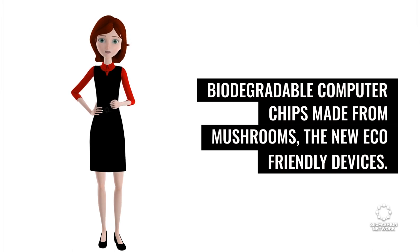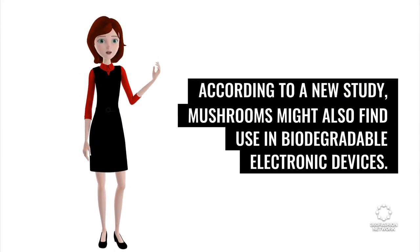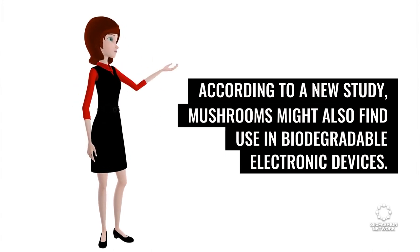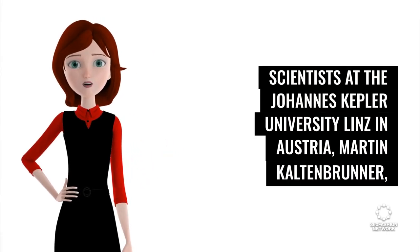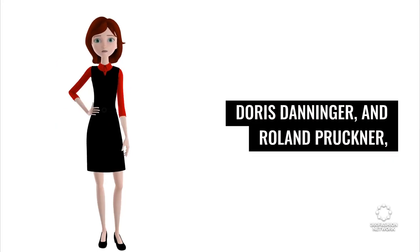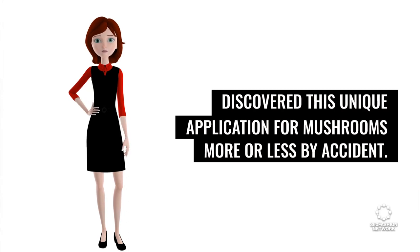Biodegradable computer chips made from mushrooms — the new eco-friendly devices. According to a new study, mushrooms might also find use in biodegradable electronic devices. Scientists at the Johannes Kepler University Linz in Austria — Martin Kaltenbuner, Doris Thonenga, and Roland Prochner — discovered this unique application for mushrooms more or less by accident.